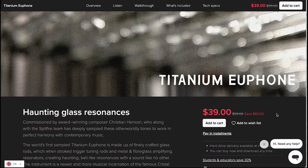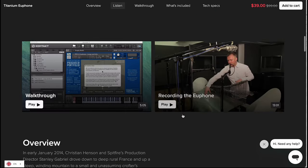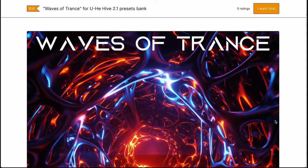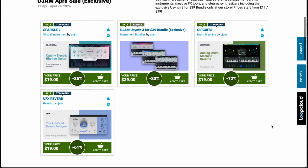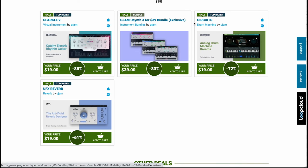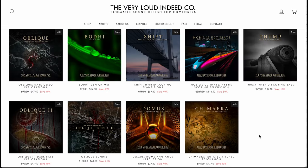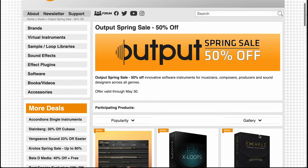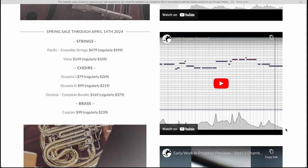Spitfire Audio's Deep Sampled Titanium Uphone is $39 — a glass instrument commissioned by Christian Henson. Psst Instruments' Noise, Playable Noise, and ASMR Sounds are available now for $59, normally $99. Waves of Trance by Minstrel Unison Music is $35 — a Hive 2.1 Preset Bank. Save up to 85% off the April UGM sale including Sparkle 2, UGM U-Synth 3 for $39, Circuits Drum Machine for $19, and the UFIX Reverb for $19. Jerry Land Deed Company has a big spring sale up to 61% off, Mode Audio has 30% off all sounds, Output instruments and plug-ins are up to 50% off at Plugin Boutique, and Performance Samples has a sale until April 14th on Pacific Ensemble Strings, Vista, Oceana 1 & 2, the Bundle, and Caspian Brass.